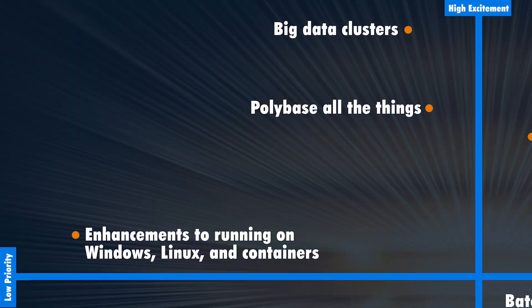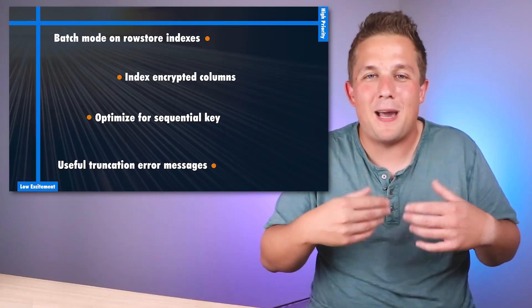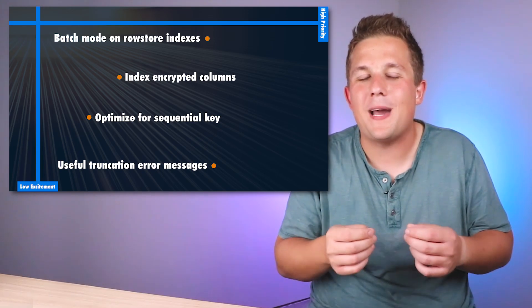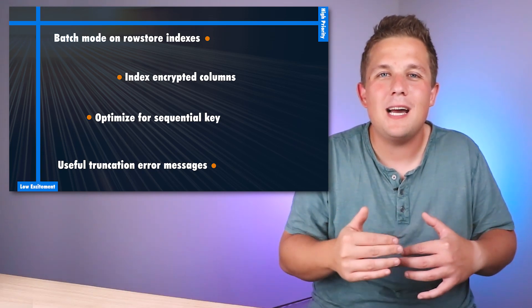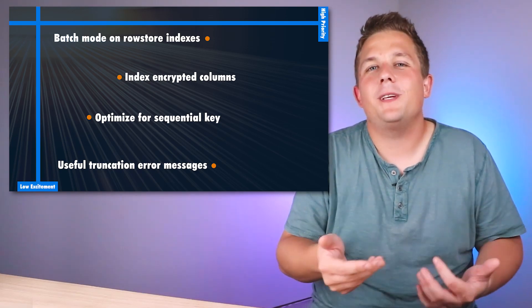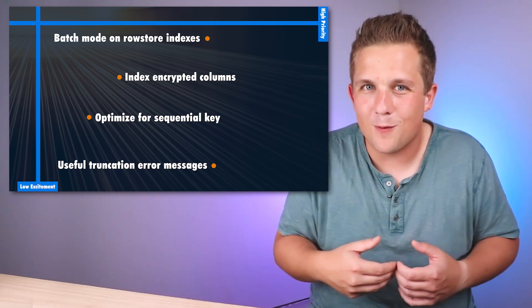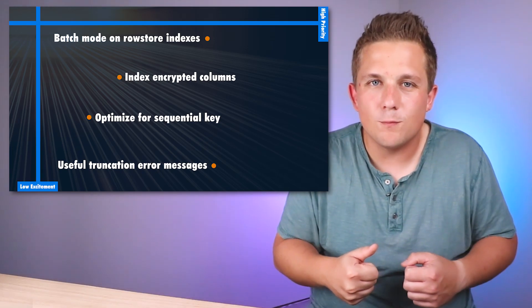Let's jump to the low excitement but high priority quadrant. The highest-ranked item there is batch mode for row store indexes. I've had some experience with batch mode executions on column store indexes — being able to filter out data at the earliest possible time — and it's a cool feature. Now in 2019 you'll be able to do that on row store indexes as well. I'm curious to see how the performance works and how often SQL Server will choose batch mode versus regular execution mode.